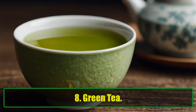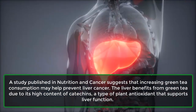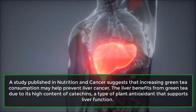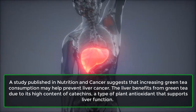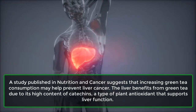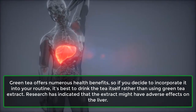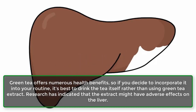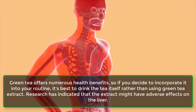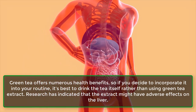8. Green Tea. A study published in Nutrition and Cancer suggests that increasing green tea consumption may help prevent liver cancer. The liver benefits from green tea due to its high content of catechins, a type of plant antioxidant that supports liver function. If you decide to incorporate it into your routine, it's best to drink the tea itself rather than using green tea extract, as research has indicated that the extract might have adverse effects on the liver.